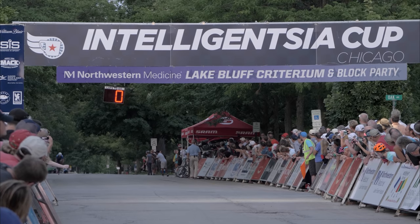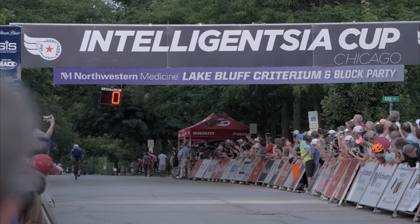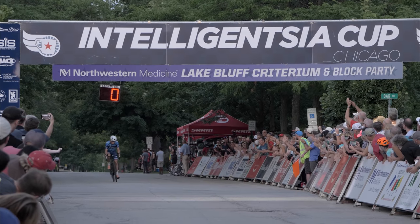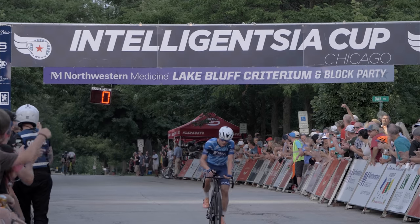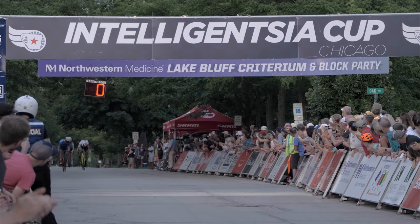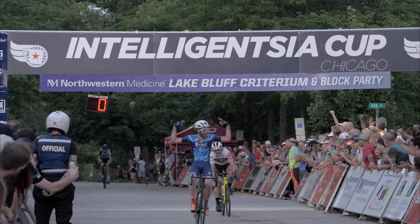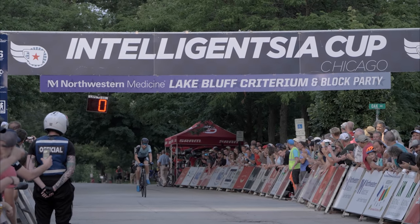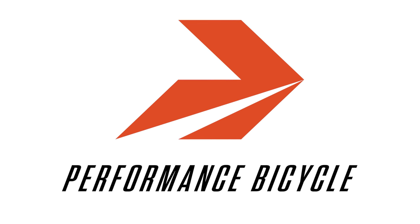16th isn't anything to write home about, but I was really happy to finish this stage — that's over 100 people I finished ahead of. Thanks for watching, and one more stage to go: Stage 10 is a pretty thrilling one. Make sure you check that out — I'll try to get it up as soon as possible. See you at the next one!